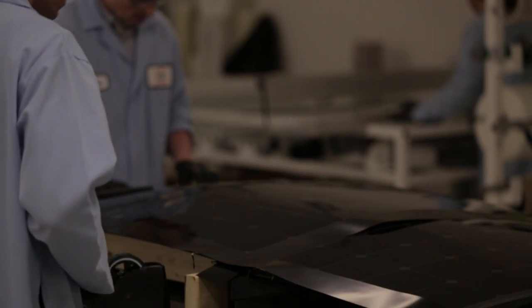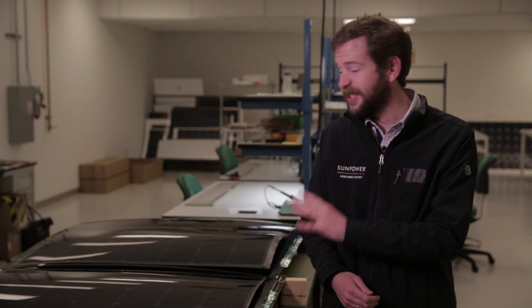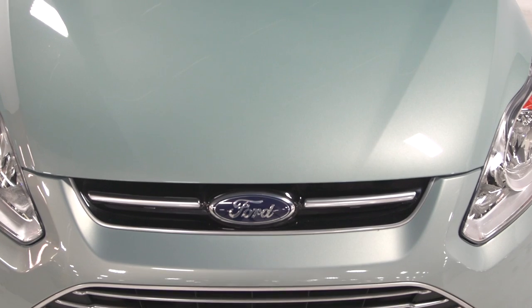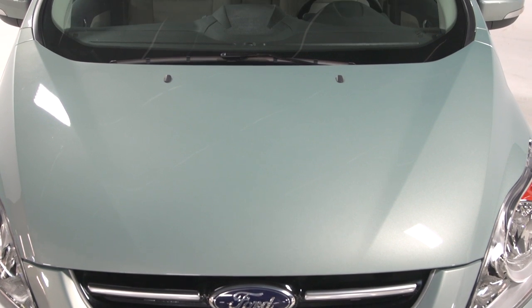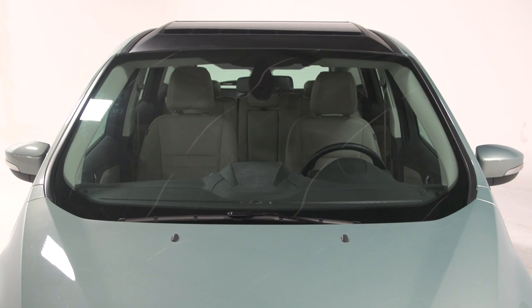I'm actually quite excited to work on this project because when I was a kid, all we would ever see when you mixed solar and cars was these small, very impractical cars that flew across the Australian desert. This project is extremely exciting because here we're actually taking real solar panels and adapting them to fit on top of a car — but it's not a lightweight car that's going to fly across the Australian outback. It's an everyday car that we could expect to see in the cities and on the highways.